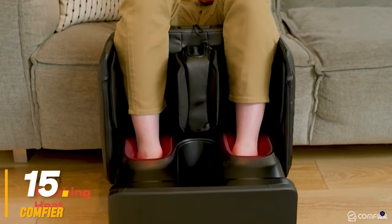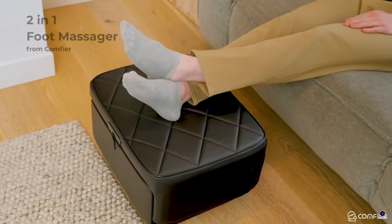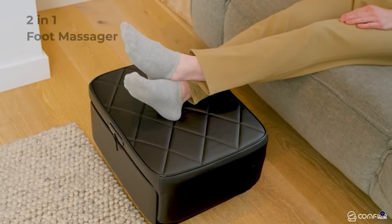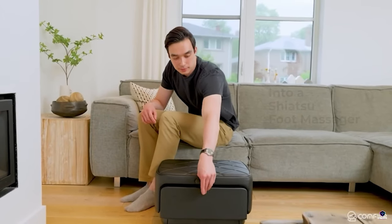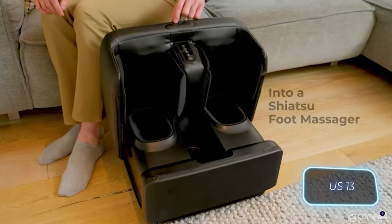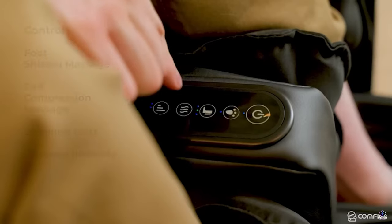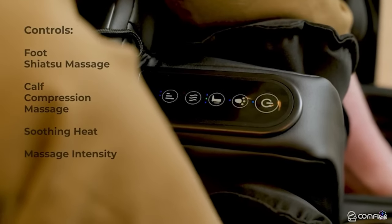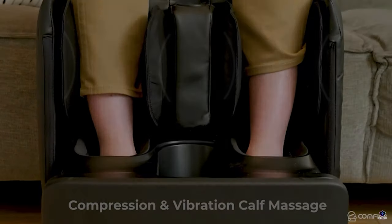Number 15: Comfier. Comfier isn't a single gadget, but a brand specializing in creating a comfy life. They focus on well-being products like massage chairs, pillows, and mattresses. Their aim is to help you relax, relieve muscle tension, and improve circulation. With over 15 years of experience, Comfier offers a range of innovative solutions to bring comfort and a touch of luxury to your everyday life.